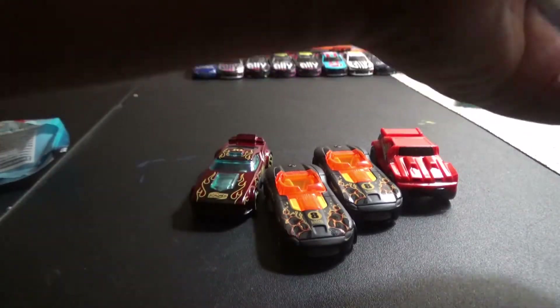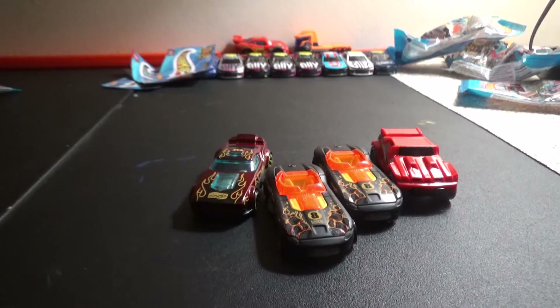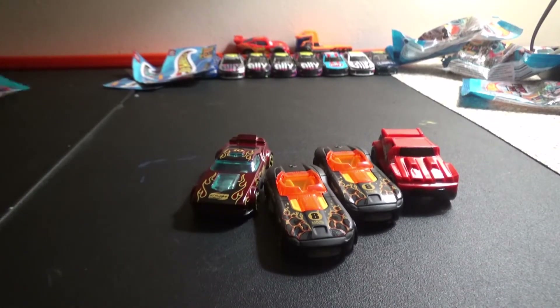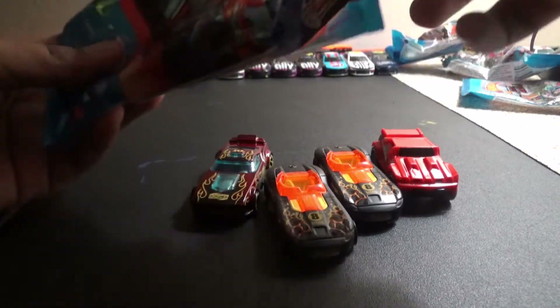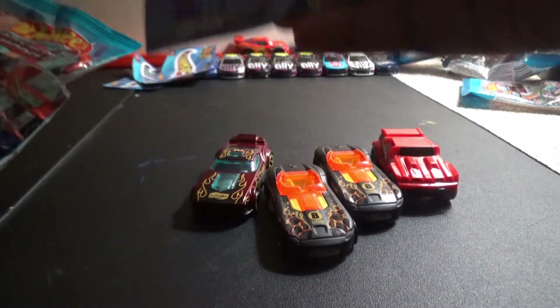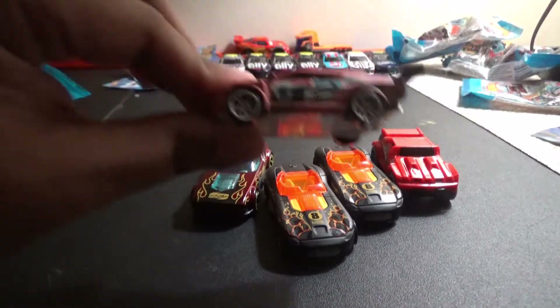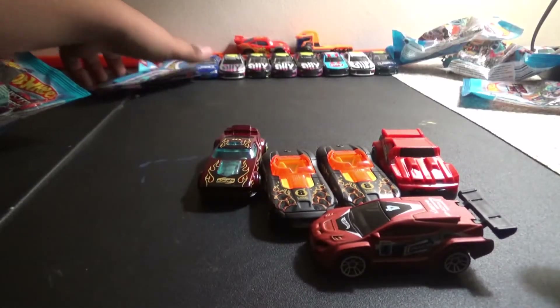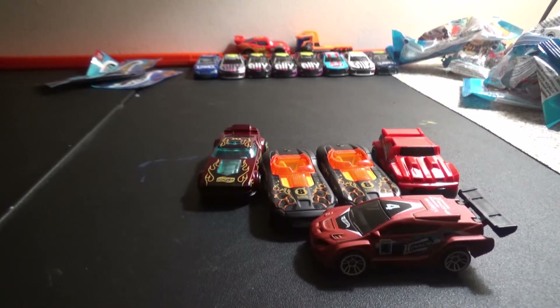I'm gonna put these stickers right here towards Jimmy. Let's open up a mystery two bag. Let's see who it is — oh, Blue Coop! Cool, cool, cool. Nice paint scheme as well, kind of like it.